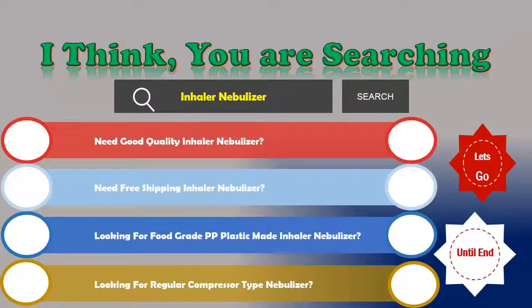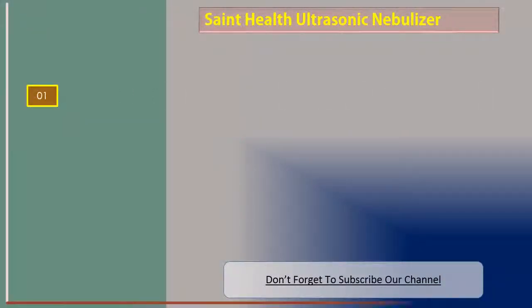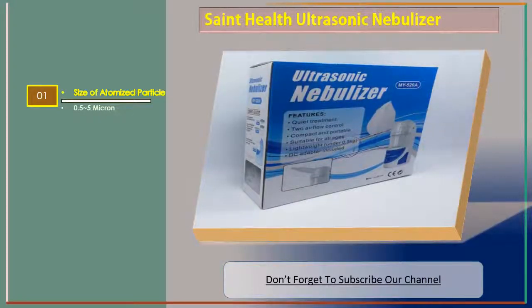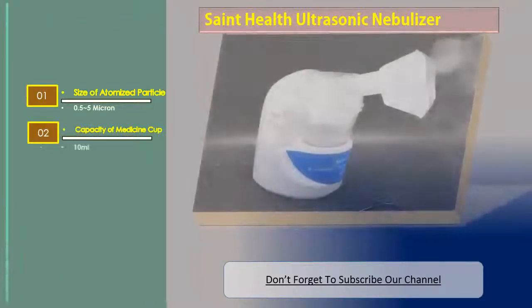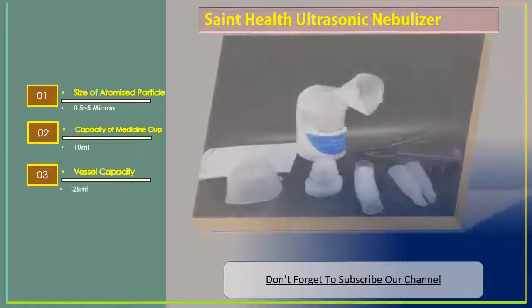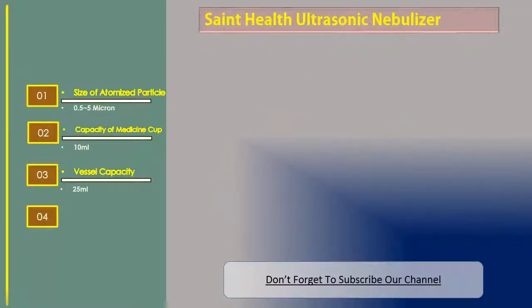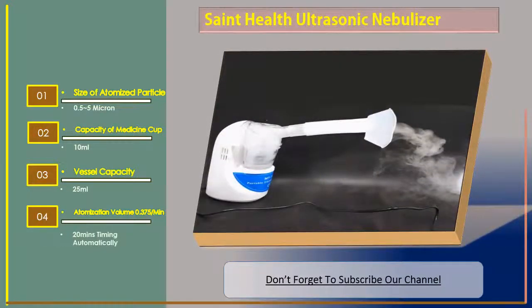We are reviewing the top three best inhaler nebulizers. Number one: ST Health Ultrasonic Nebulizer. Features include size of atomized particles 0.55 micron, capacity of medicine cup 10 milliliters, vessel capacity 25 milliliters, and atomization volume 0.375 ml per minute with 20-minute automatic timing.